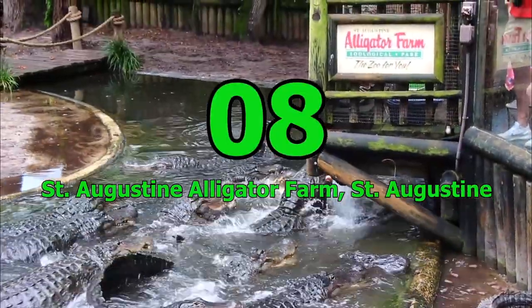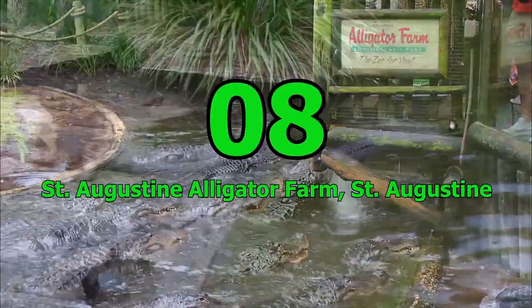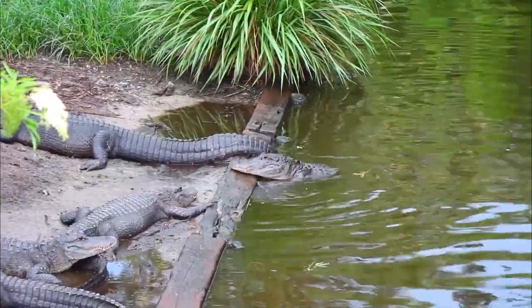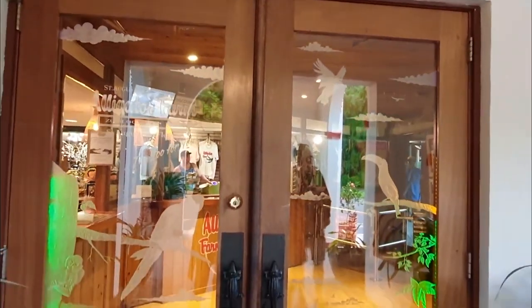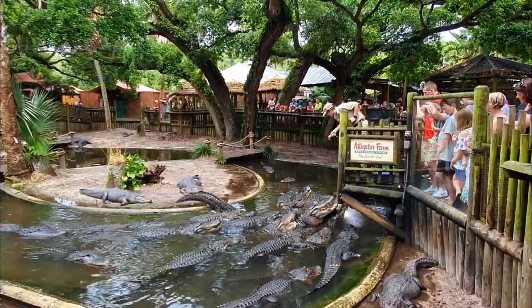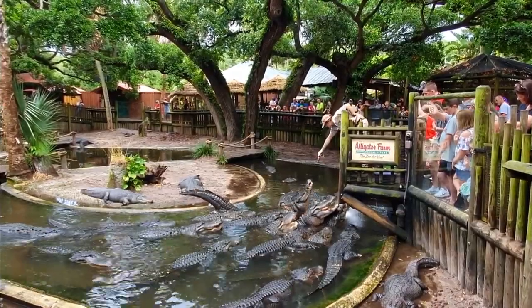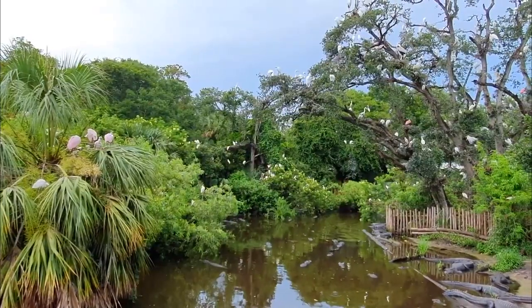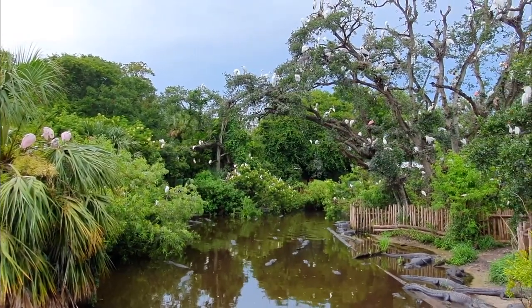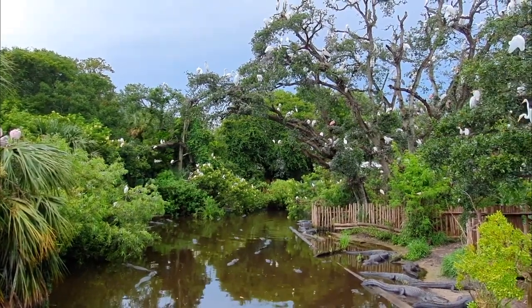Number 8: St. Augustine Alligator Farm, St. Augustine. Next on our list is the St. Augustine Alligator Farm in St. Augustine, which is the only place in the world where every species of crocodilian coexists. Kids will love watching the reptiles swim and dine in their swamp and can even dig for fossils. The farm runs a summer camp that offers a fun and educational experience for kids to learn all about crocodilians.